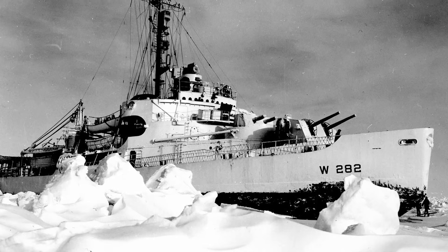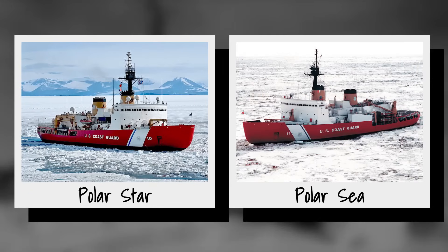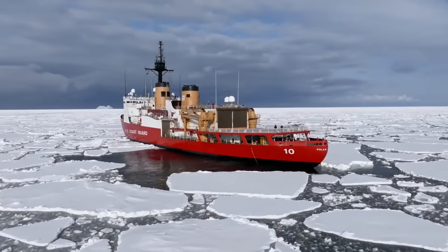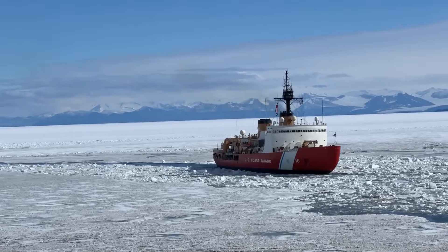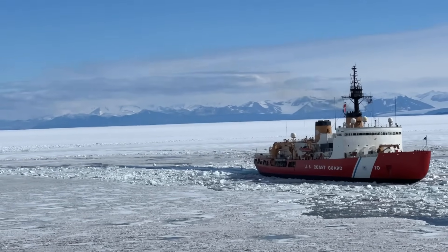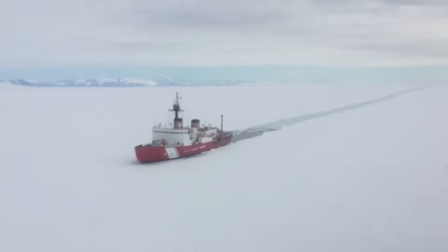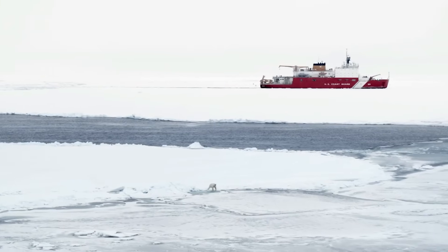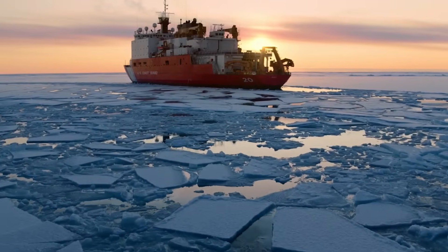Measuring nearly 400 feet long with a beam of over 83 feet, it displaces around 13,000 tons when fully loaded. Power comes from a combined diesel-electric and gas turbine setup delivering up to 75,000 shaft horsepower, for open-water speeds of 18 knots. In ice, it maintains three knots through six feet of thickness, or rams through up to 21 feet — a capability born from its curved bow that rides up and crushes ice with the ship's weight. The hull uses special low-temperature steel, thickly plated for durability in sub-zero conditions.